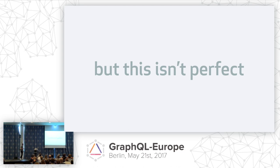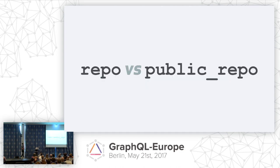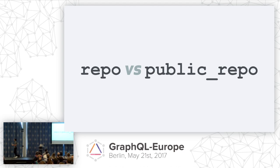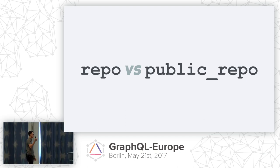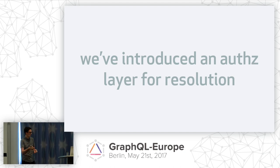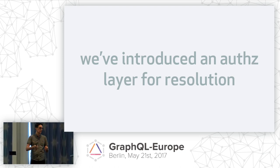This isn't perfect. In some cases you have to perform the resolution first to determine the appropriate scope. The perfect example is repo versus public_repo. Repo means a user grants access to all repositories, public or private; public_repo means just public. What we've done is introduce a layer of authorization on top of resolution using middleware — basically checking after the fact whether the repository is private or public, then determining the appropriate scopes.